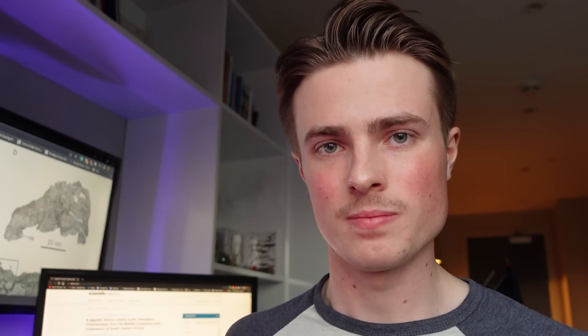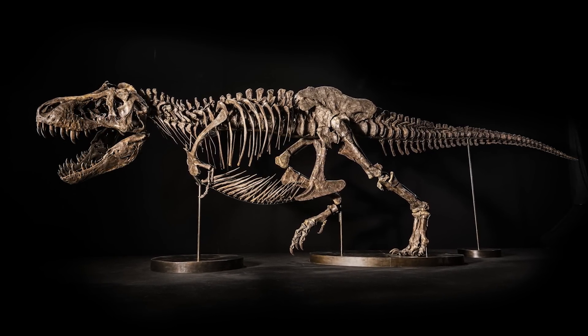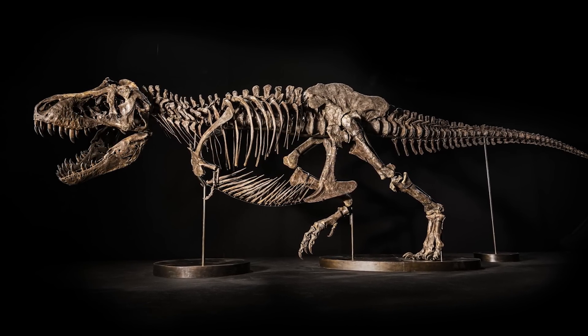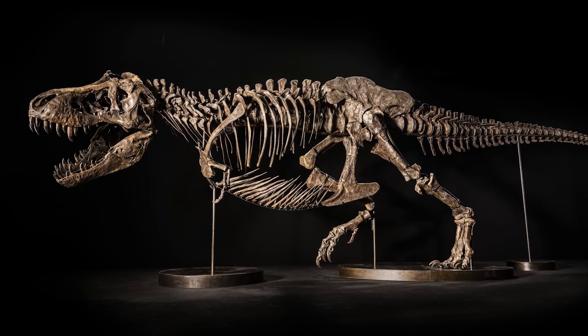Also in the news is the interesting report that the sale of the T-Rex skeleton known as Shen has been cancelled. Although it was planned to go up for auction on November 30th in Hong Kong, apparently the unknown owner of the skeleton has decided to loan it to a museum instead, at least according to the auction house.